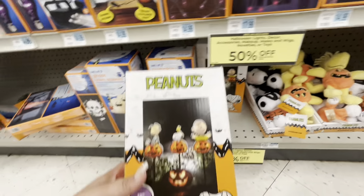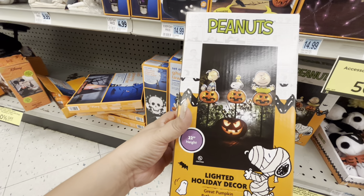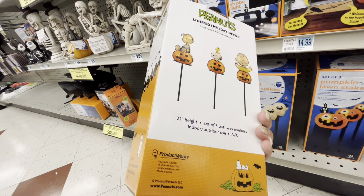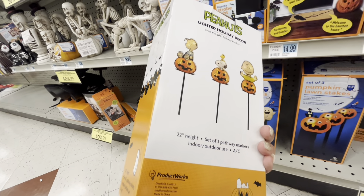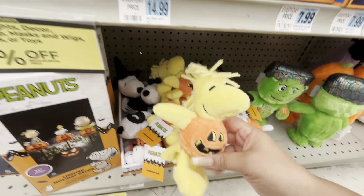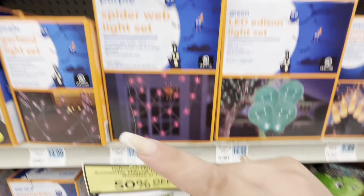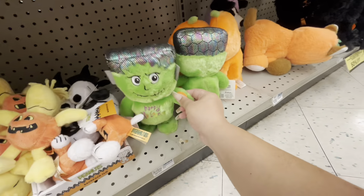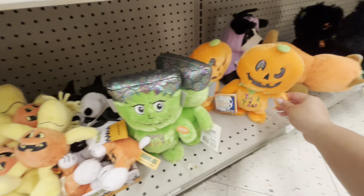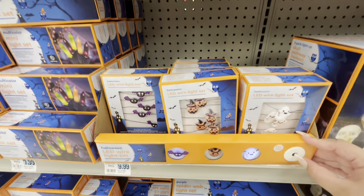Look at these — these are gorgeous. They are stakes of Snoopy and they light up. I think you get three of them — indoor/outdoor. I love them, so cute. And look, they have Woodstock, mini Woodstock and mini Snoopy — so gorgeous. More lights here, they have him — they're $20, a bit pricey because they're little.